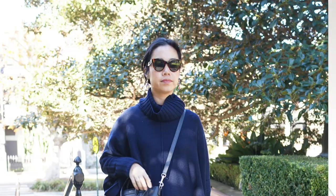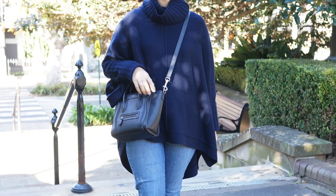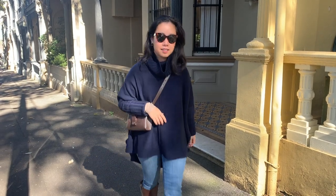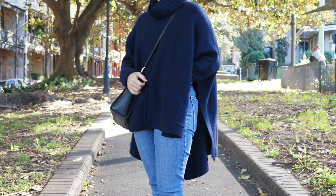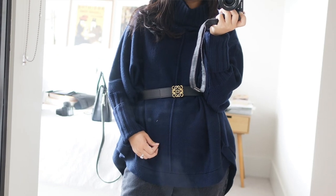My next winter essential is a chunky knit. My chunky knit of choice is a turtleneck style — I really love cozying up with a high roll neck. The one I've been reaching for quite a bit lately is this turtleneck poncho style from The Fold, which is a London-based brand. This one is made from navy merino wool — it's really soft and luxurious. Navy is one of my favourite colors to wear so it just works with my wardrobe. I wore this to a work dinner last week in the freezing Melbourne weather, and I really love how you can dress knits up as well.